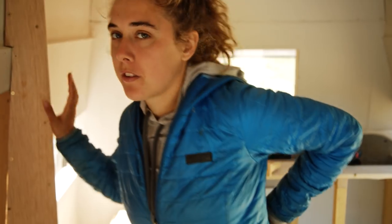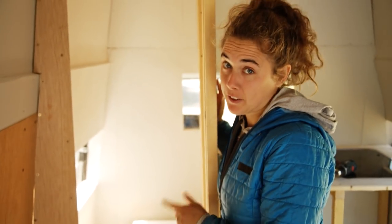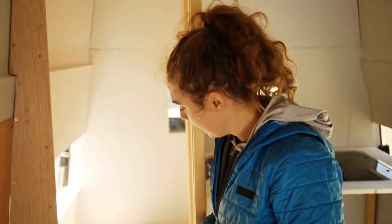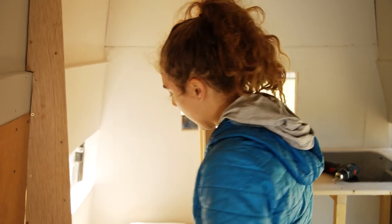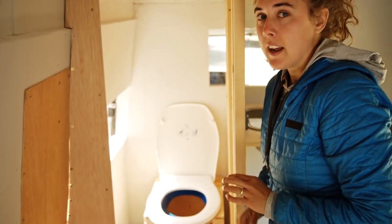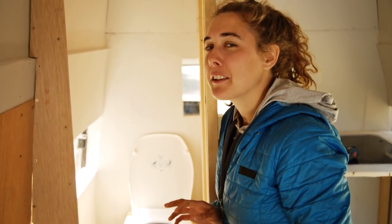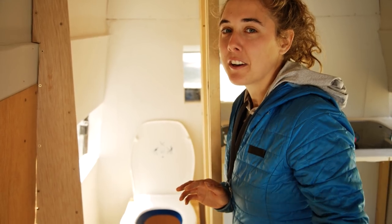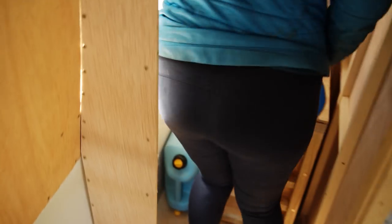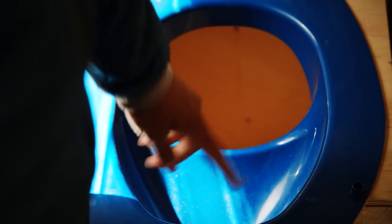Today we're going to try to finish the bathroom. So far we've put in the walls and we built a toilet — I know, crazy. Basically it's just a box, but a very sturdy one that was harder than it looks to build. Lou bought this cool toilet seat.